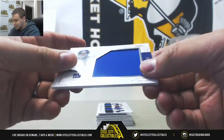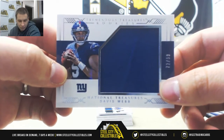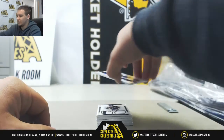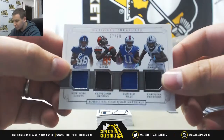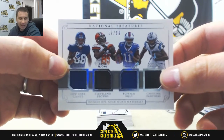Jersey Relic, number 72 of 99, Davis Webb rookie — that one's for Matthew M. We've got a quad jersey, 17 of 99, with Evan Ingram, David Njoku, Zay Jones, and Curtis Samuel — that one goes to Anthony V.